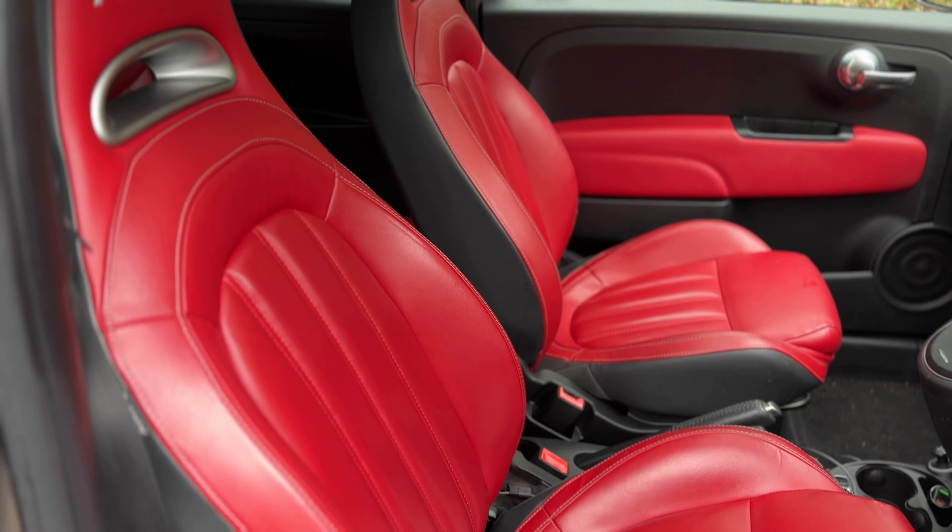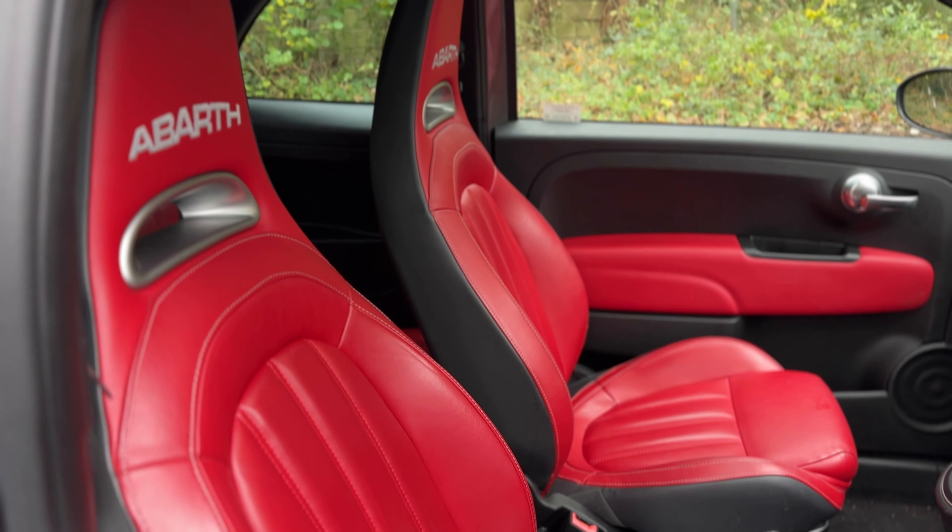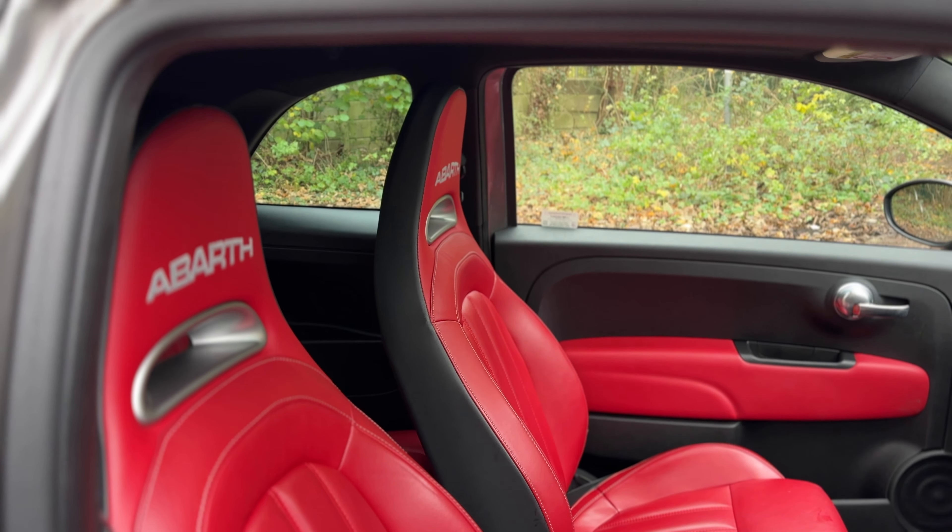Yes guys, we've picked up an Abarth 595 Turismo to be exact. It's a 2016 or 2017 model and it's only got 30-odd thousand miles on it. As you can see, it's finished in what they call Record Grey Metallic — absolutely lovely colour. It's got the red interior as well, which is a great contrast. It's a fantastic combination and I am a big fan of it.